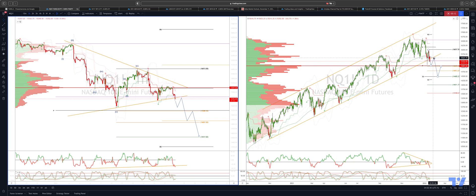We are retesting this trendline support on the daily time frame. This is actually now going to be a fifth test. If we can get a close through here then that should open up a move that would ultimately test the quality objective versus this swing structure here, down to that 14,485 level.